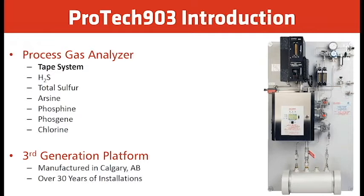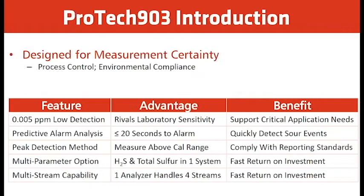This is a third generation platform manufactured here in Calgary, Alberta, with over 30 years of installations. Some of the features of the ProTech include low ppm detection — we can measure down to 0.005 ppm, or five parts per billion. It rivals laboratory sensitivity and supports critical applications.